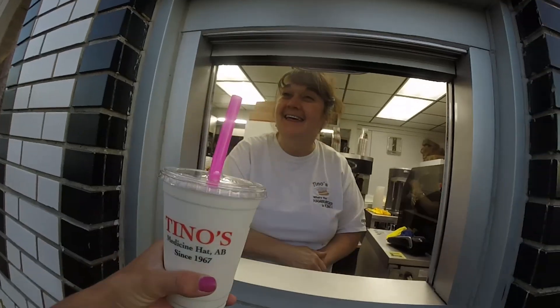Can I get a hazelnut milkshake? Sure. Thank you so much. I definitely chose right with the hazelnut. It has been an amazing day exploring Medicine Hat. But for the rest of tonight I'm going to enjoy my milkshake and I will see you guys tomorrow.